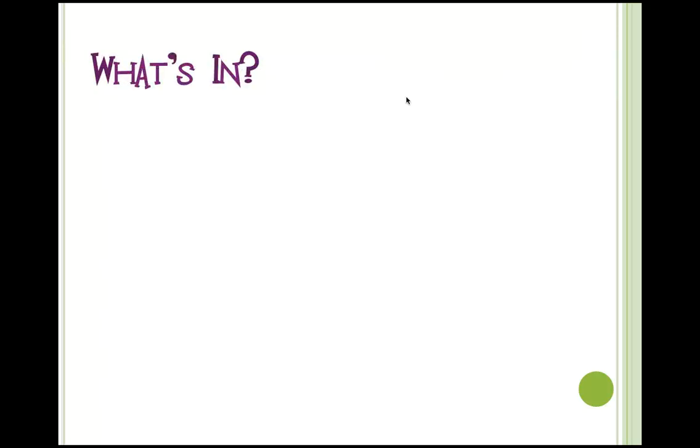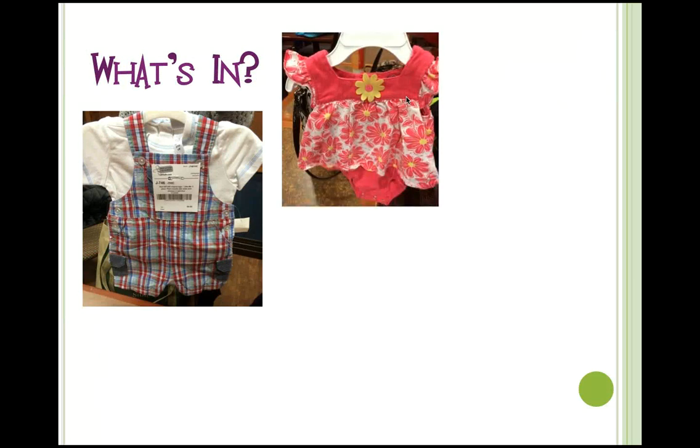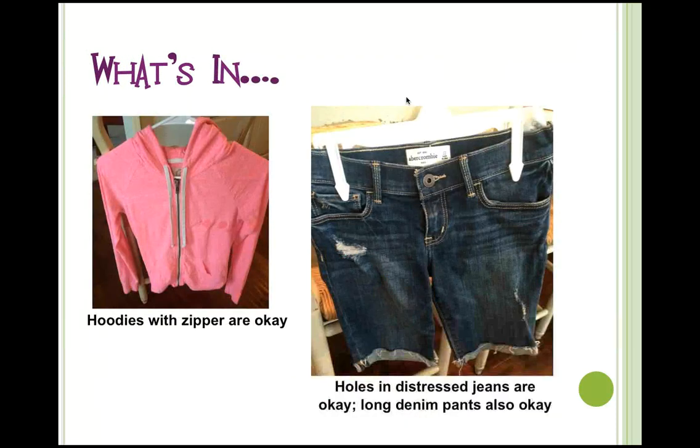Here are some examples of what's in. A little shorts outfit — short sleeve, summer-weight material — is definitely in. Same with this girls' outfit. These long pants are clearly for spring and summer. Here's a long-sleeve sweater that's appropriate for the spring/summer sale because it specifically pairs with a white polka-dot dress clearly designed for spring and summer. A junior hoodie with a zipper can be considered a jacket and is acceptable. Abercrombie shorts with distressed holes — the threading is designed to be there, so that's perfectly acceptable.